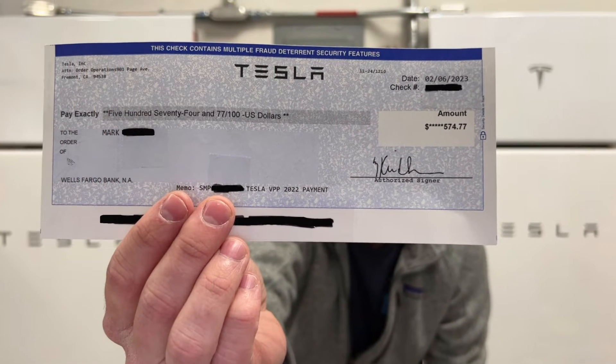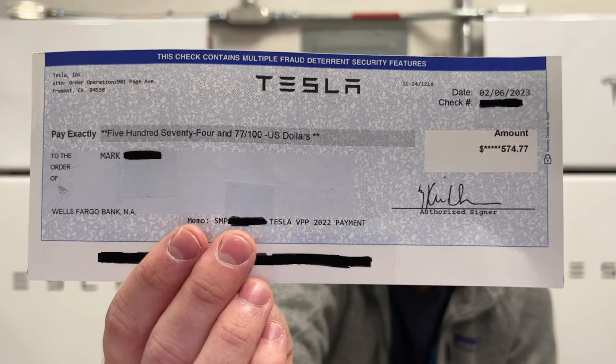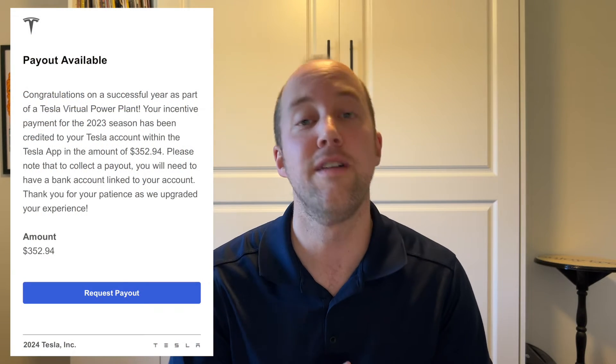In 2022, we got a pretty hefty check for those events — $574.77. In 2023, they didn't utilize the program as much. There's a minimum of 20 hours and we were at that 20-hour minimum for the season, which runs from May to the end of October. We sent back about 190 kilowatt hours during those events last year and we got a check for $352.94. So in two years, our Powerwalls have made about a little over $900 in these virtual power plant events.